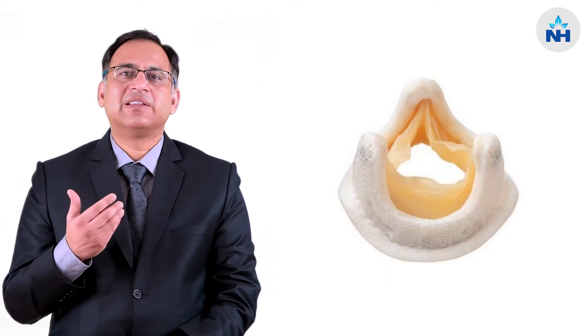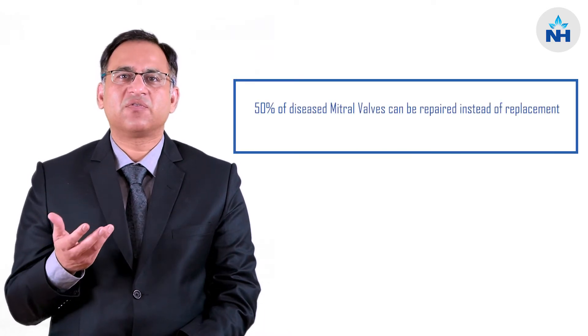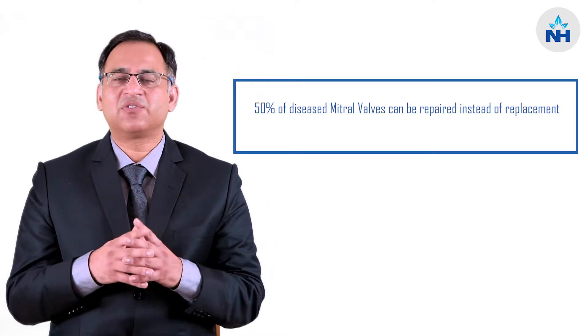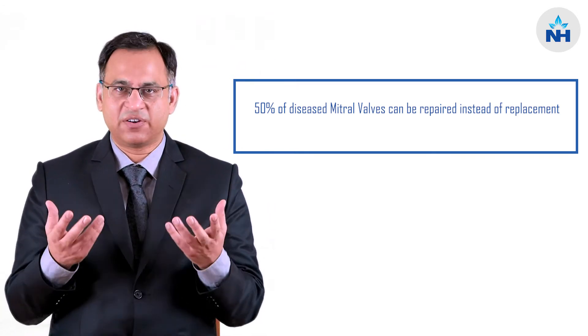If you use a bioprosthetic valve there is degeneration of these valves. Therefore, over the last two decades, techniques to repair these valves have developed, and currently in our practice we have seen that almost 50% of these diseased mitral valves can actually be repaired.